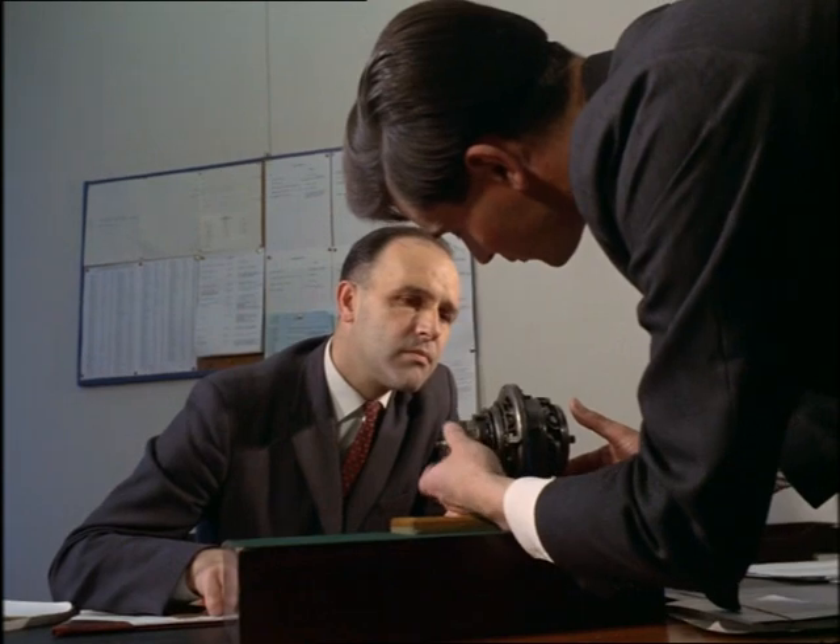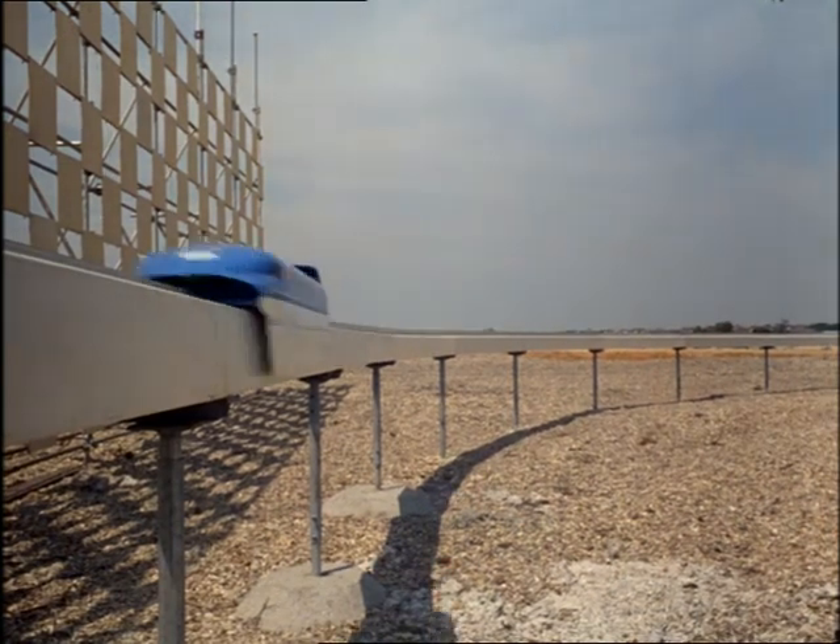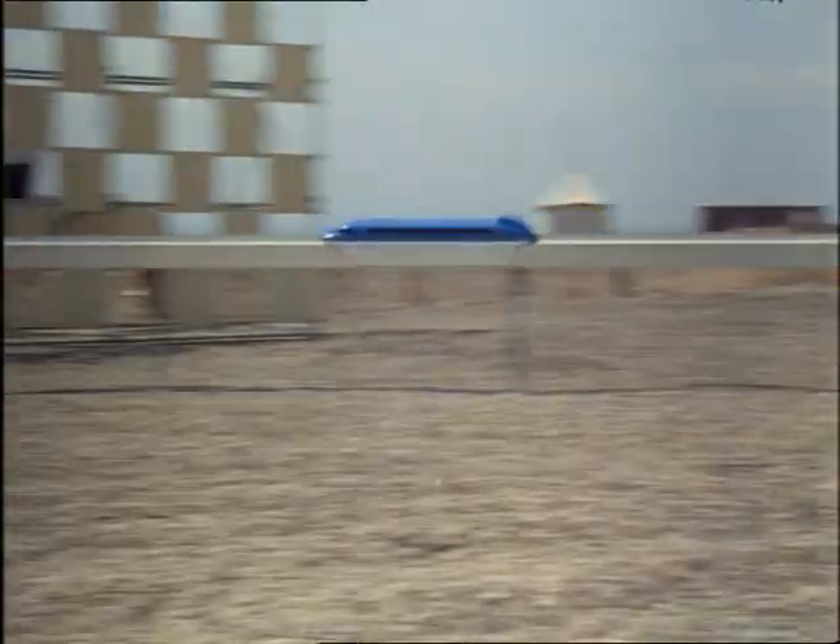The corporation's most spectacular success is the hovercraft, in which it invested two and a half million pounds. Other aspects of the hover principle, including monorail trains, are now being studied by Britain's hovercraft industry.